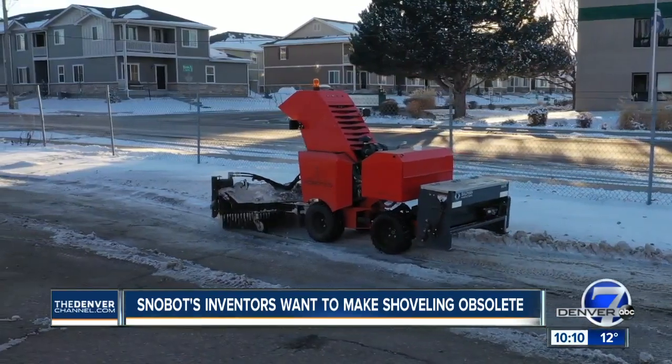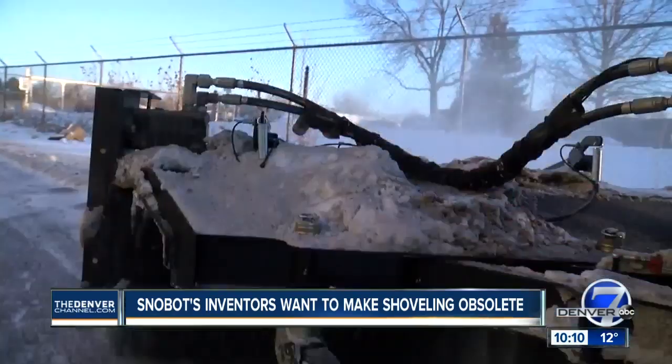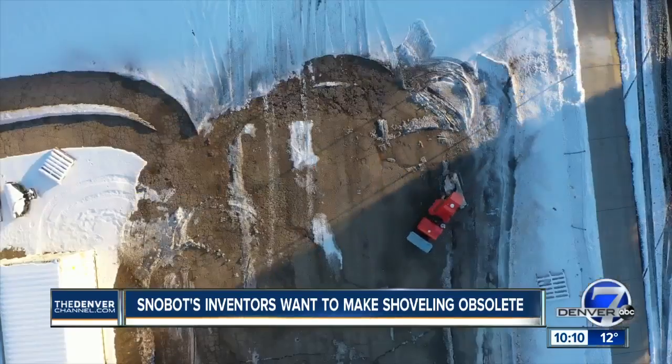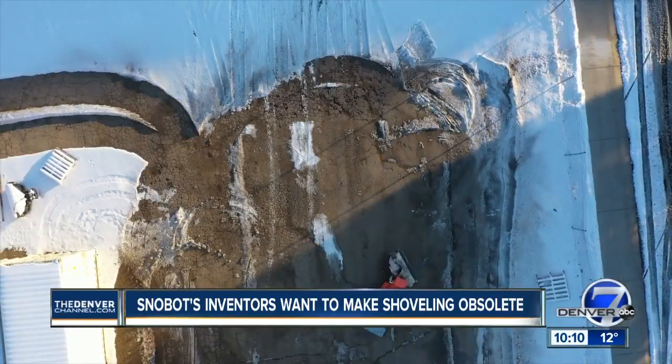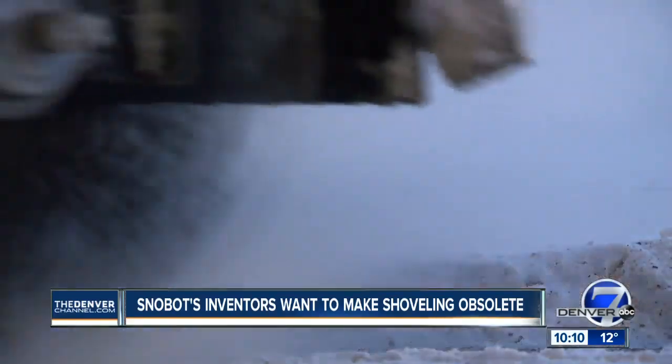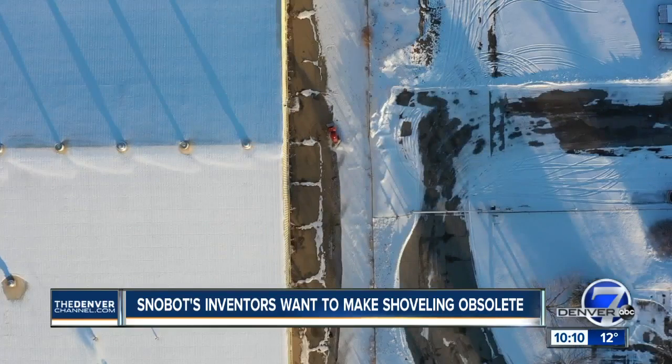This Colorado startup has already raised $3.7 million and started shipping machines. The only setback now? They actually need snow falling and on the ground in order to get good testing. They need more snow, so every time it snows here is a treat.